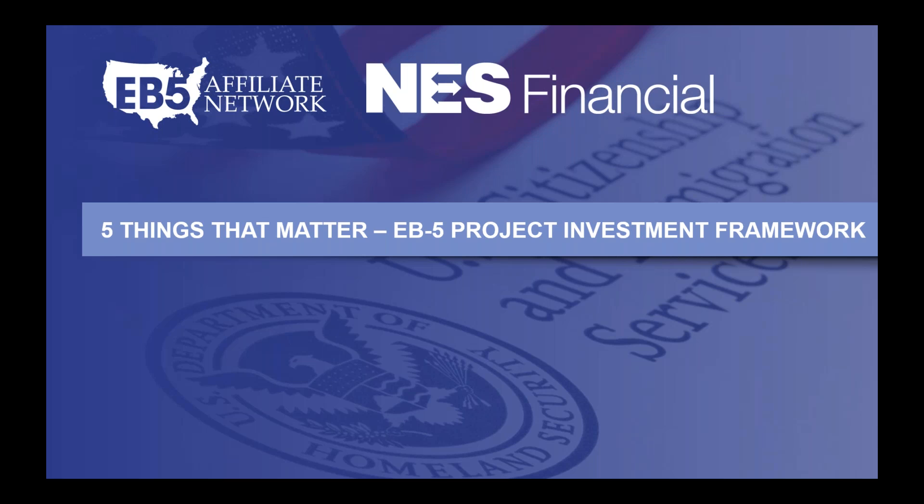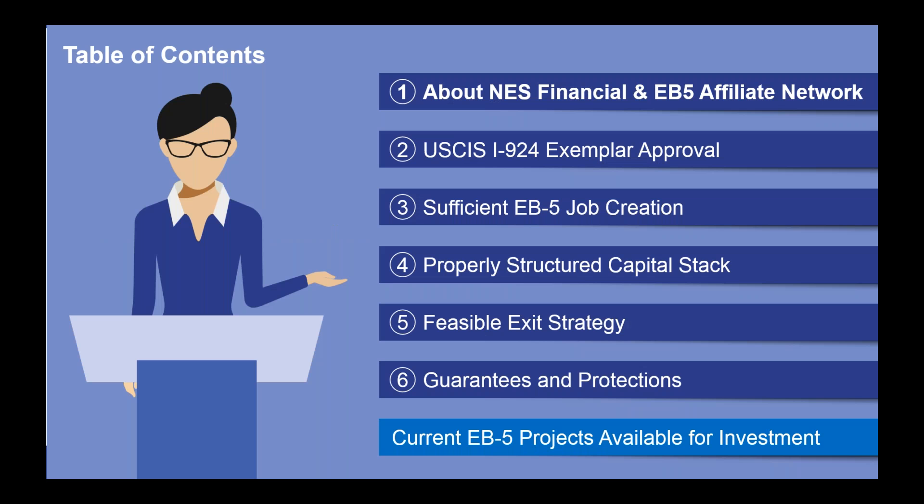Having reviewed hundreds of EB-5 projects over the last seven years, we've distilled our experience down into five key items to consider when evaluating a project from an investor's perspective. Today we're going to cover that overview and also discuss a few current EB-5 projects that we have available for investment that meet or satisfy this investment framework. We'll share a little bit about our company, EB5 Affiliate Network and NES Financial, and then we'll jump into these five items listed on the table of contents.